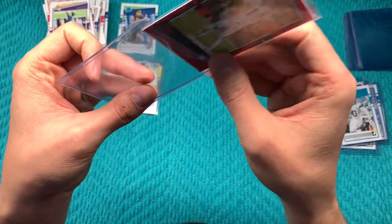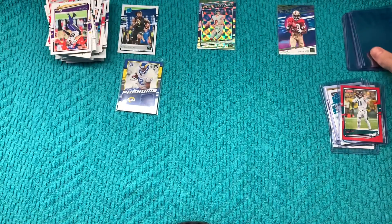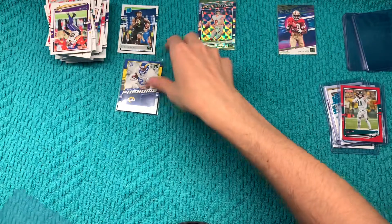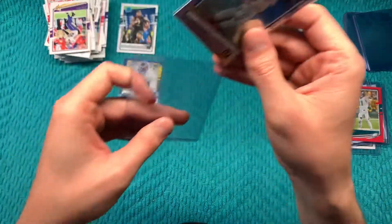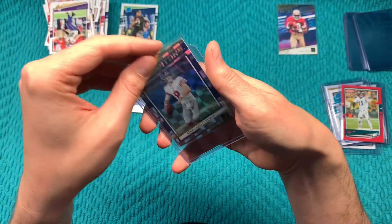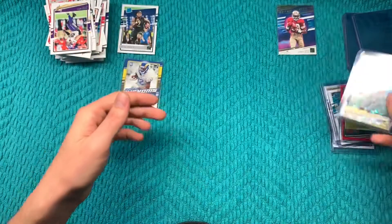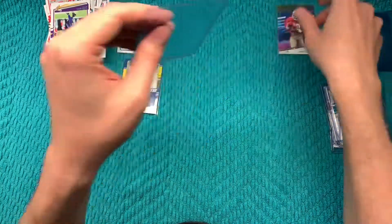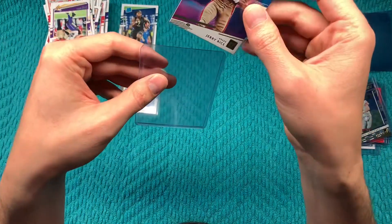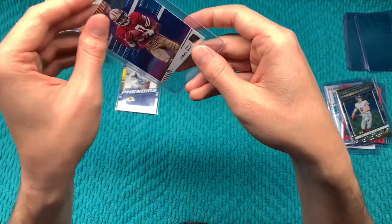I'll do the Wentz too, why not. Daniel Jones Dominators. Jerry Rice Retro Series — it's a neat looking card, that's for sure.